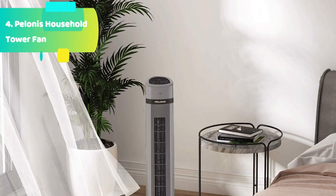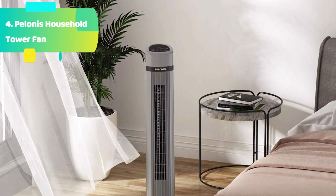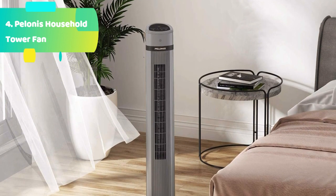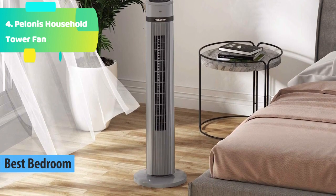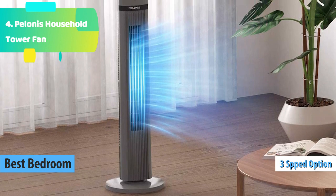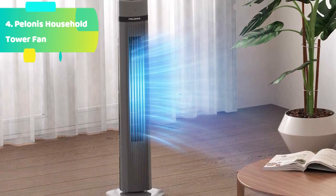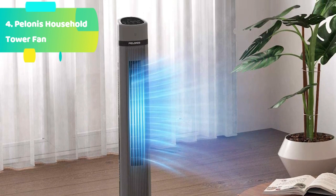At number 2 we have the Tautronics Tower Fan. Tower fans offer a superior amount of airflow in an incredibly compact unit. Unlike an air conditioner, a tower fan is a type of lightweight and portable cooling appliance which doesn't cool air but creates airflow. It can create air movement in a bedroom, living room, basement, or any area of the house, and is very energy efficient.